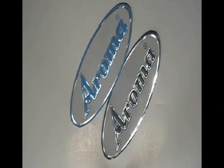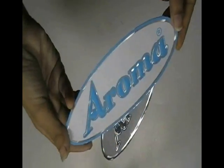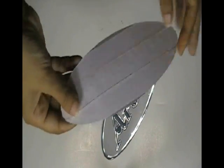This video is about embossed stickers. The stickers are printed in our screen printing house with the custom design of our client.